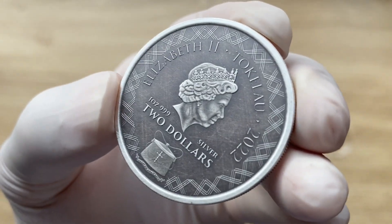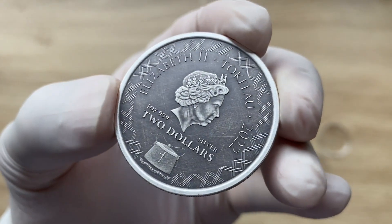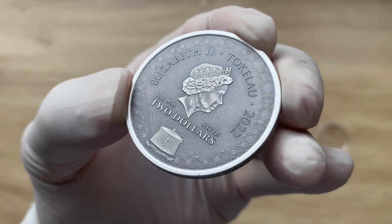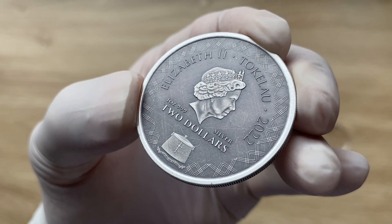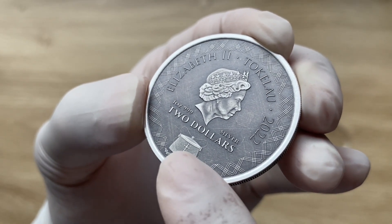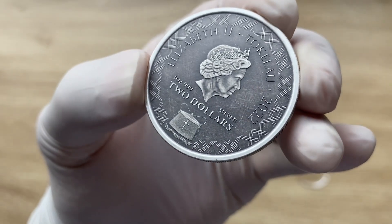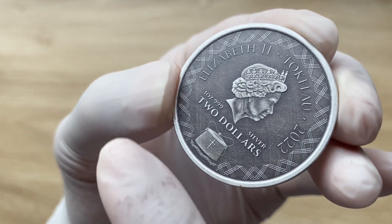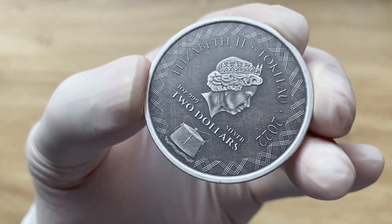Designed and struck by the Scottsdale Mint out of the US. Looking at the obverse of the 2022 one-ounce antiqued silver Komodo Dragon coin, we can see it features the portrait of the late Queen Elizabeth II. The Queen faces right and wears the Girls of Great Britain and the Island Tiara. Below the portrait is the badge of Tokelau. There are inscriptions on the coin's hallmarks and a decorative edge pattern, along with a $2 denomination, 2022, 1 troy ounce, three nines fine silver, the monarch's name, and Tokelau as the issuing nation.